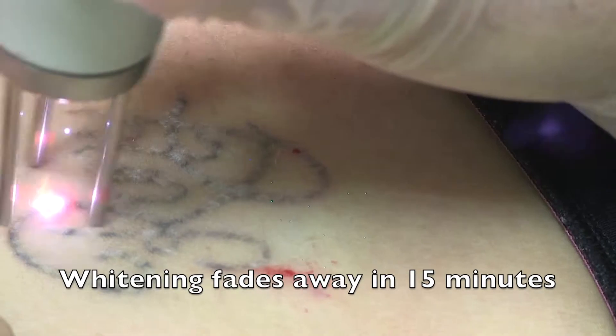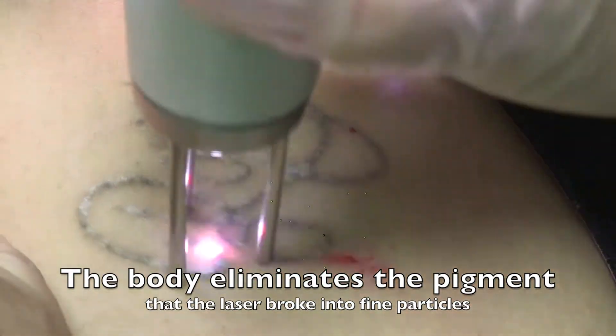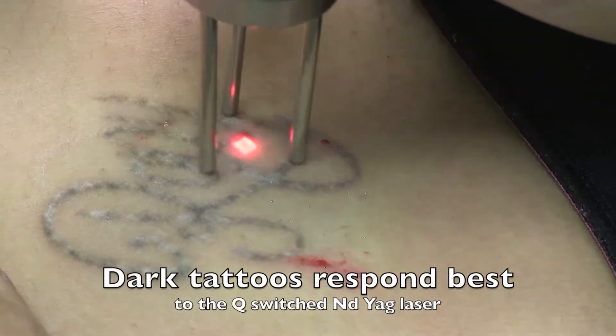This temporary whitening that you see here fades away in 15 minutes, but it does mean we properly treated the tattoo for this treatment by breaking down the pigment to finer particles that the body can then eliminate.